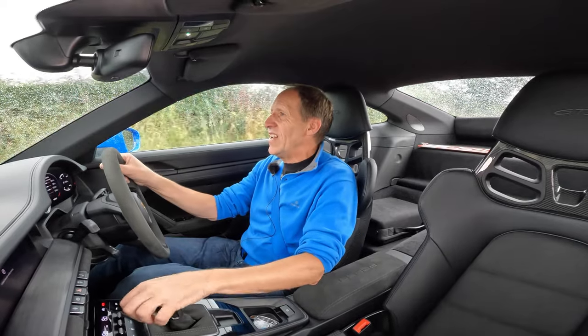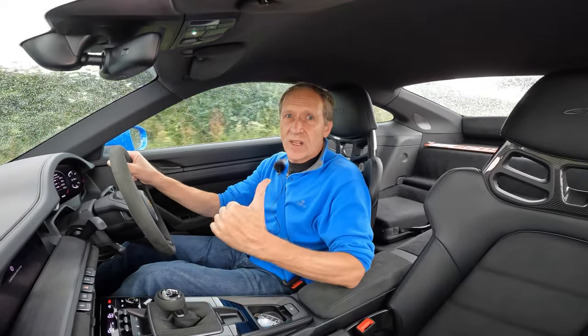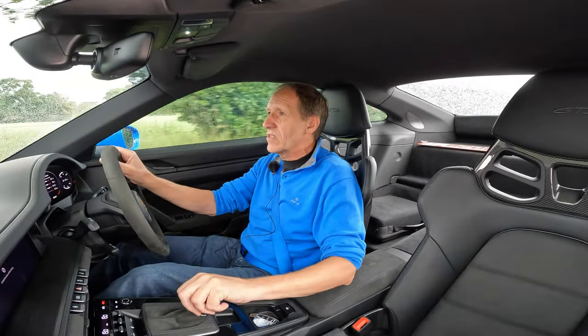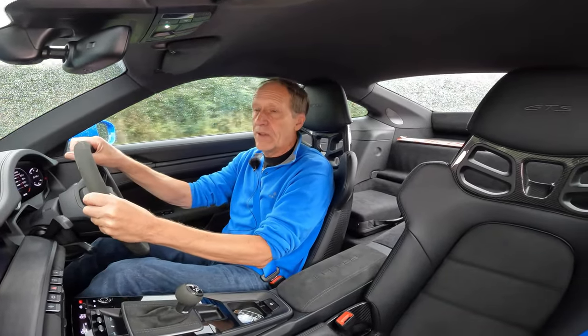This is brilliant! A GTS with a lightweight pack, rear-wheel drive, rear-wheel steer, bucket seats and a manual gearbox. Surely this is the very best all-rounder.